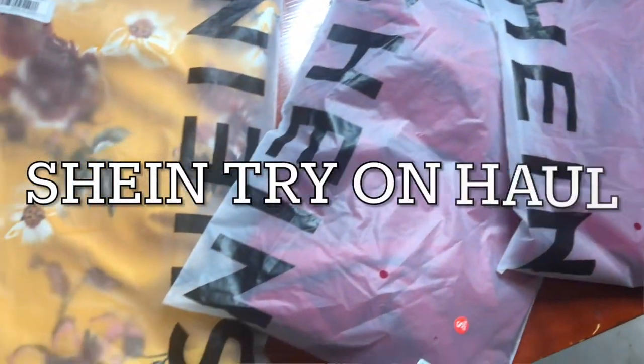Hi guys, welcome back to my channel, it's Aninda. In this video I'll be doing a Shein try-on haul. I've seen so many of you ordering Shein products and I decided to join in and do a try-on haul for you guys. Shein generally has cute and trendy outfits that are affordable and also easy to ship to different countries, especially Uganda where shipping costs are extremely high.